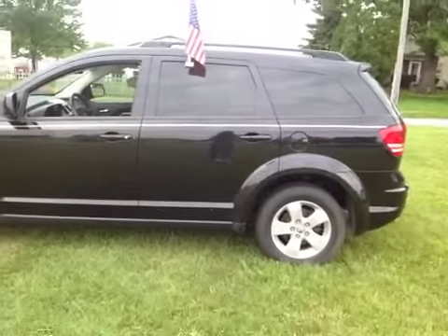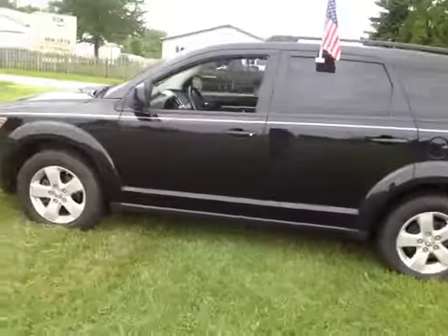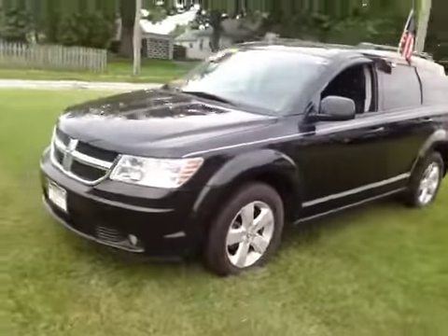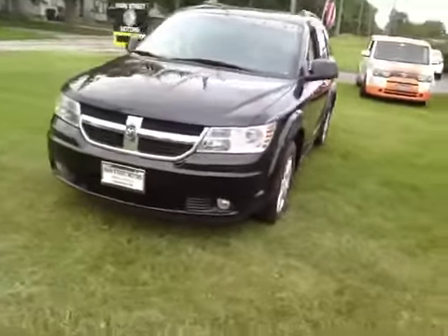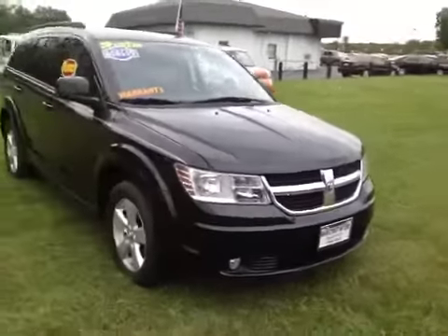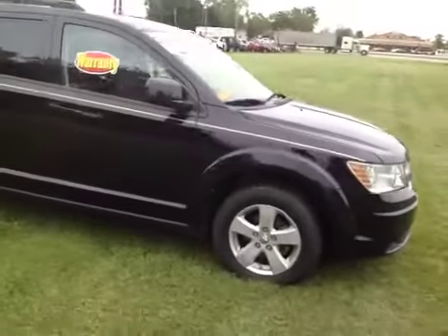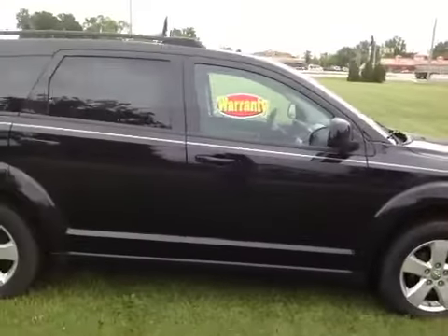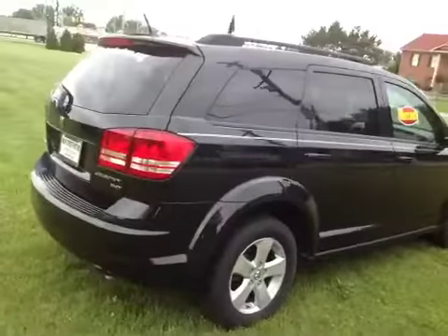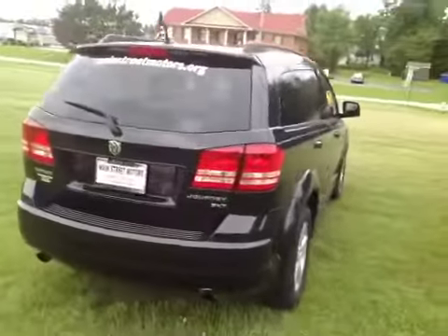Here we have a 2010 Dodge Journey. This vehicle runs and drives good — suspension all feels tight, shifts good, brakes feel good, no noticeable noises in the engine or transmission when it's driven. Overall body condition is nice and clean.